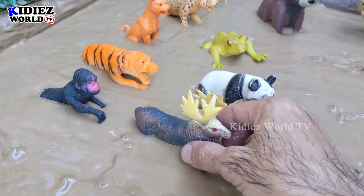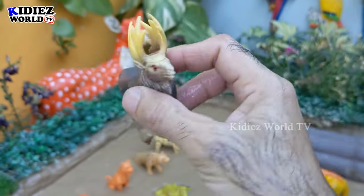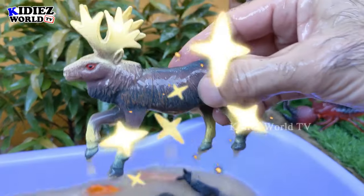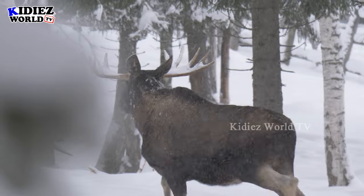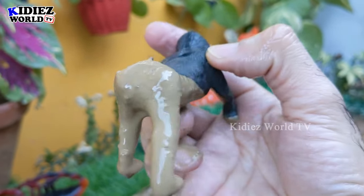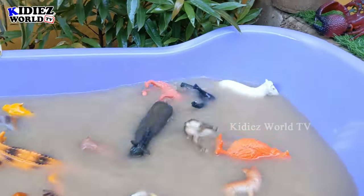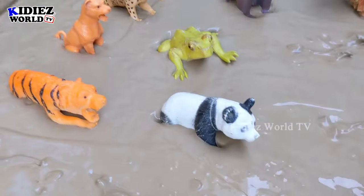The next one we have is a moose, and then we have a gorilla — two more big jungle animals!